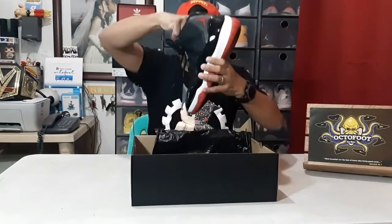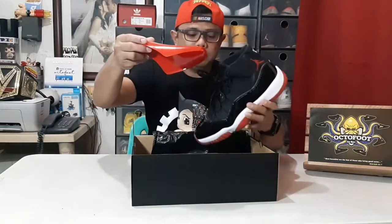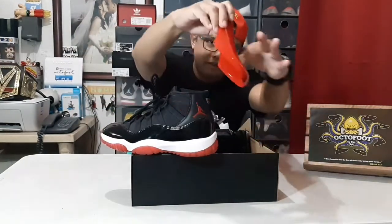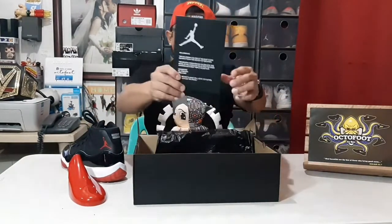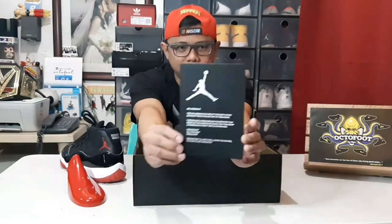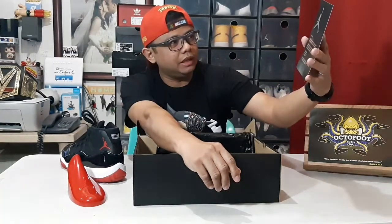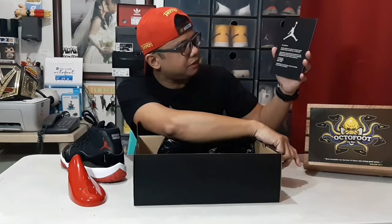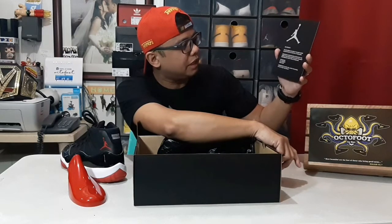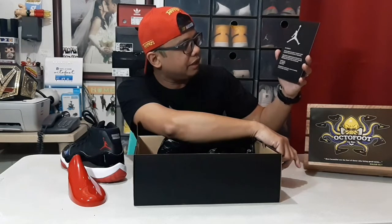Maraming mga peke na lumalabas ito, guys, so please be very, very careful. If you buy fake, usually madali siyang masira. One thing that you would notice para malaman na hindi siya fake — if you purchase it, sa loob niya you will see the support which is made of plastic. Red plastic with a Jumpman logo. And the other one is inside the shoes there is a card — a black card with silver lettering and a Jumpman logo — that says: 'Jordan, Air Jordan 11.'